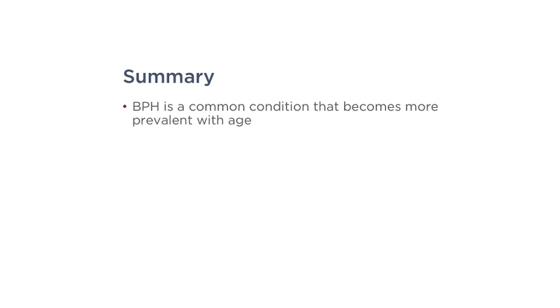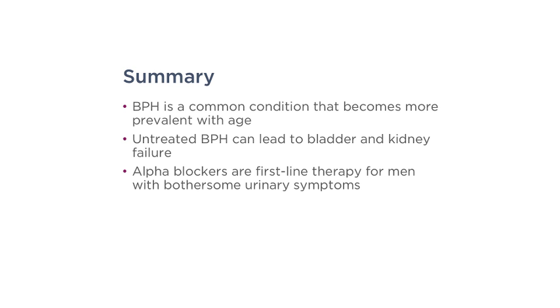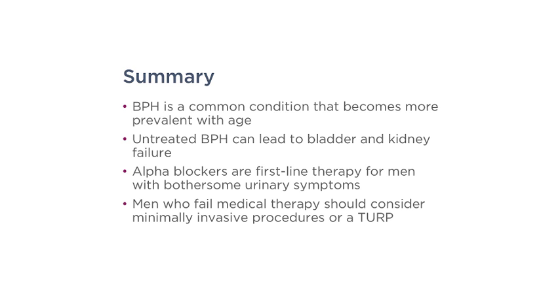In summary, BPH is a common condition that becomes more prevalent with age. Untreated BPH can lead to bladder and kidney failure. Alpha blockers are first-line therapy for men with bothersome urinary symptoms, and men who fail medical therapy should consider minimally invasive procedures or a TURP. Thank you for your attention — I hope you enjoyed this video.